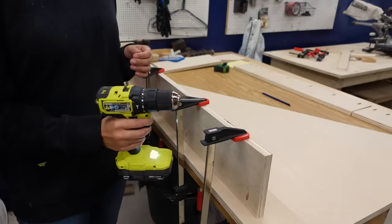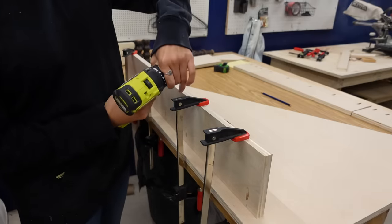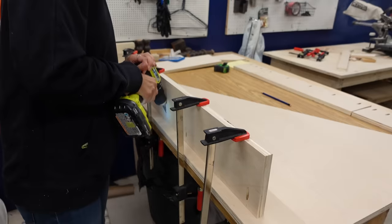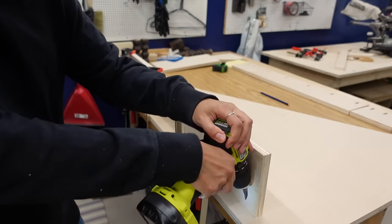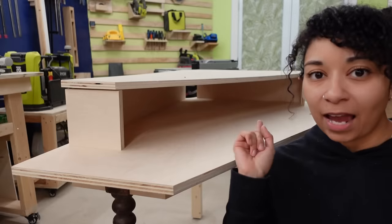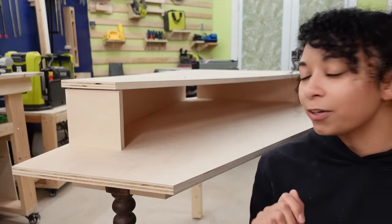When screwing in pocket holes, make sure that you turn your speed on your drill down and turn your torque pretty low. That way you're not going to push your screw too far into the wood, especially if you're using softwoods. That is basically how we intended it to look with these plywood support pieces under the monitor stand holding it up.